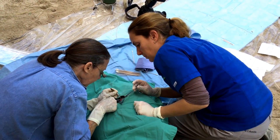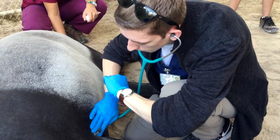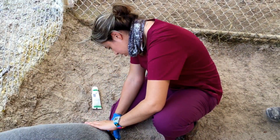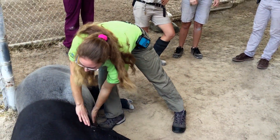During this procedure, the staff takes advantage of monitoring the animal's vitals, from its heart rate to its temperature, as well as evaluating the overall body condition of the animal.